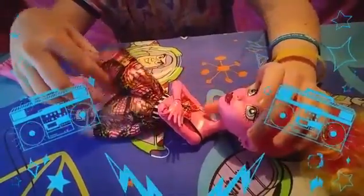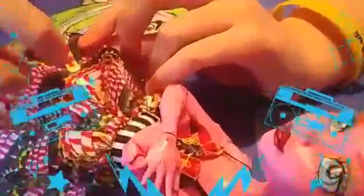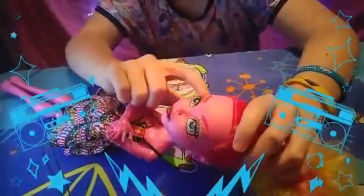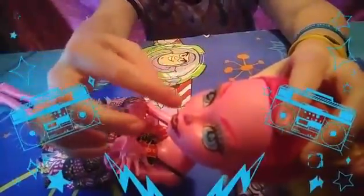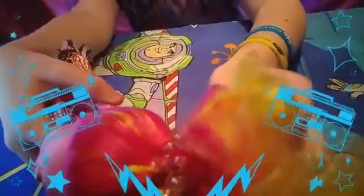Her outfit is circus-themed — it's got the toxic symbol, little curtains, and lights. Her makeup is really cool because it's kind of orange but then it goes into a yellow ombre. And her eyes — if you can see — have a toxic waste sign in them. Her hair looks like multi-colored candy floss.